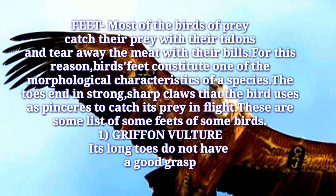Most birds of prey catch their prey with their talons and tear away the meat with their bills. For this reason, birds' feet constitute one of the morphological characteristics of a species. The toes end in strong sharp claws that the bird uses as pincers to catch its prey in flight. Here is a list of feet characteristics for some birds.